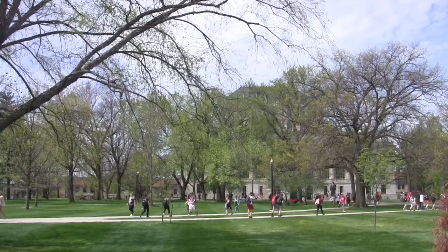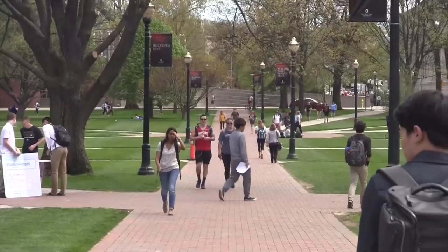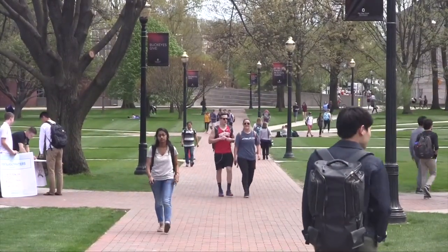While walking across the oval, you'll most likely hear the chimes sounding from Orton Hall. Although it's hard to imagine a campus without the sound of ringing bells now, there was a time when there were no bells to be heard. Catherine Montalto, an associate professor in the Department of Human Sciences, has researched the history of the Orton Hall bells extensively.